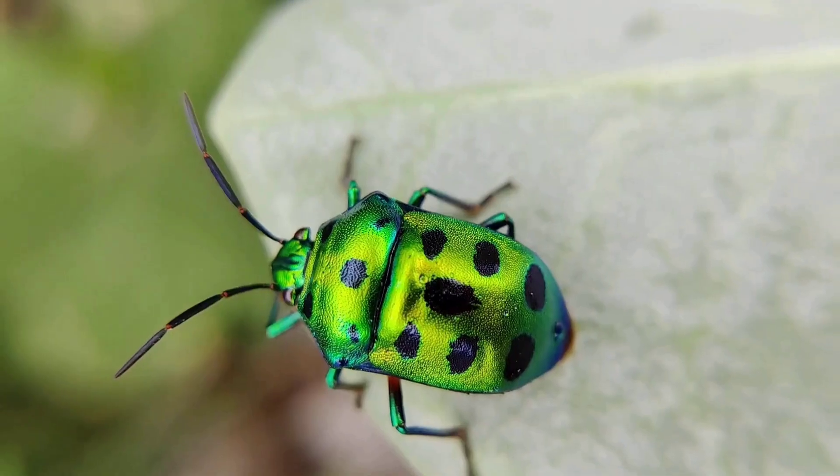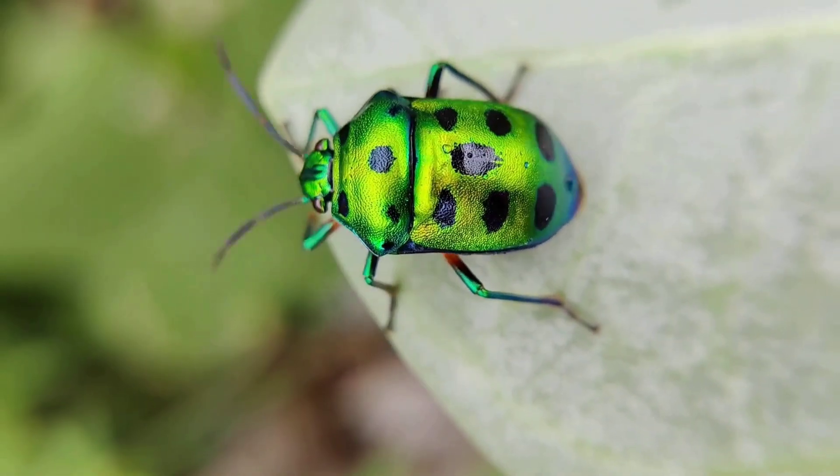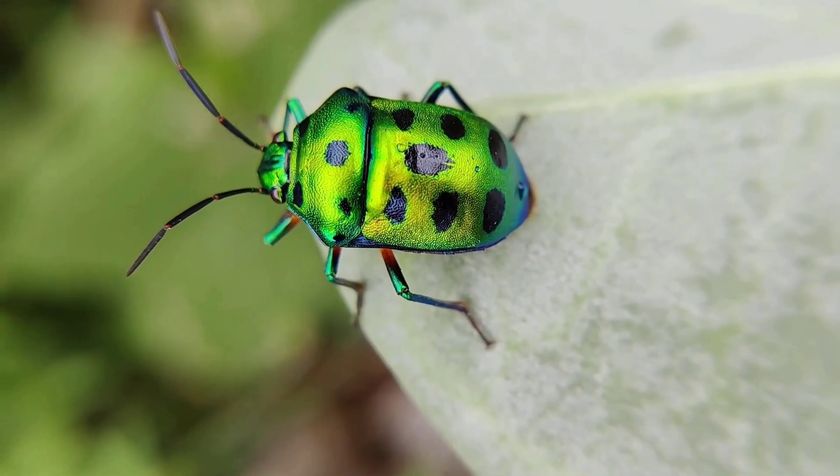Beetle. A beetle is a small insect with a hard shell on its back. It comes in many colors and shapes. Some beetles are shiny, and some can even fly.